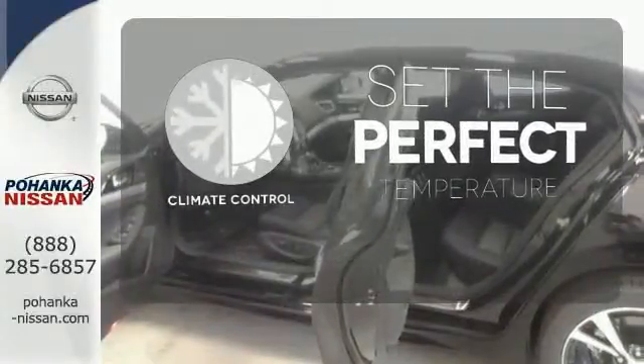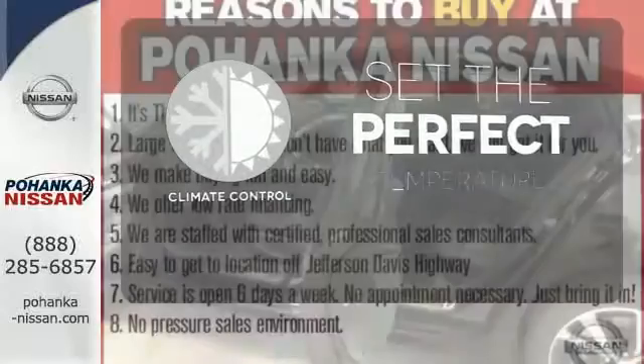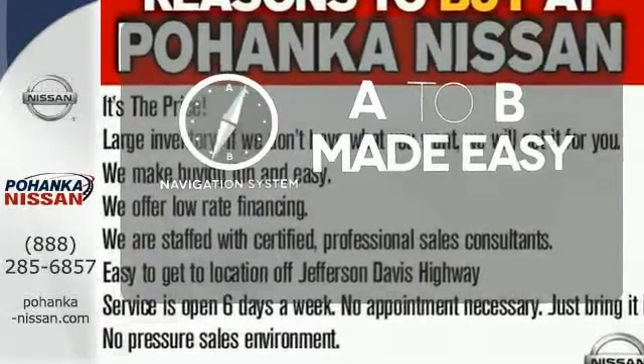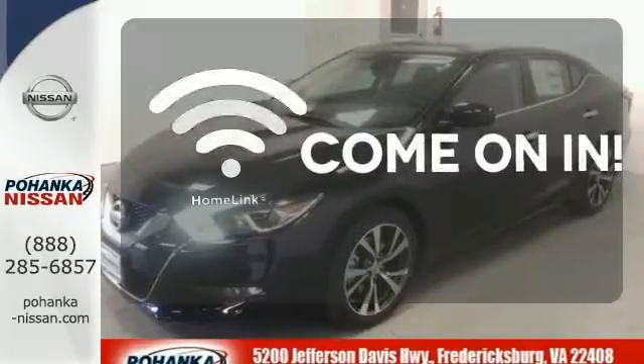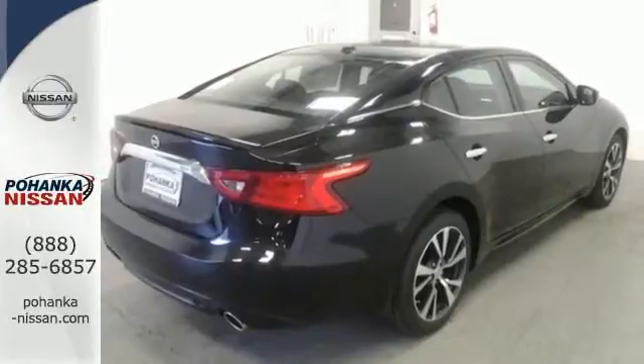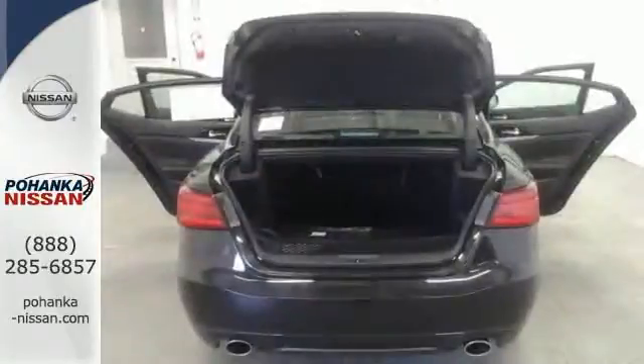The climate control lets you set the temperature exactly where you want it. Never feel lost again with the navigation system. Doors open and your path is well lit with Homelink. Engineered for both enthusiast and economist alike, this Maxima is ready to exhilarate.